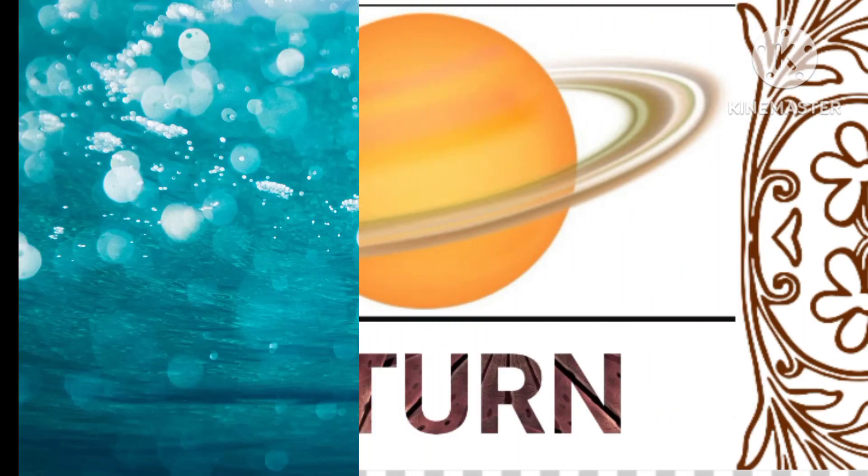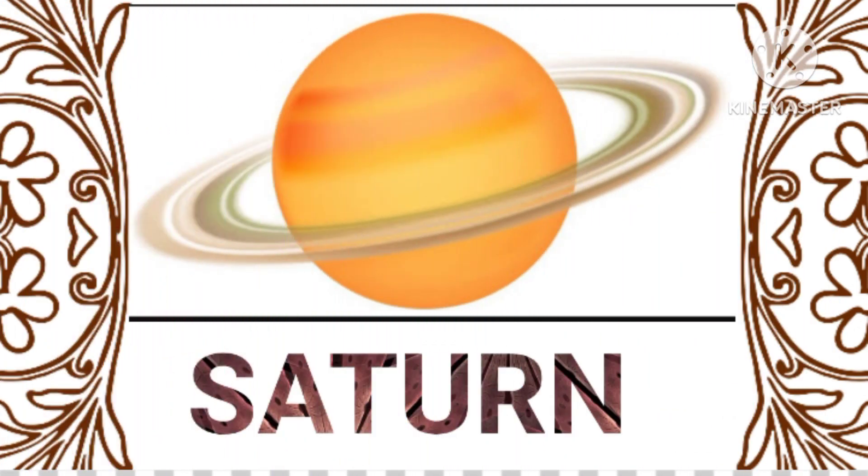Saturn, known for its beautiful rings, is a gas giant with a unique hexagonal cloud pattern at its north pole.